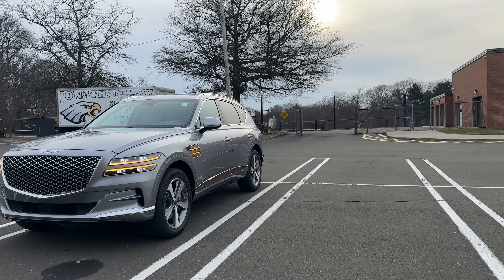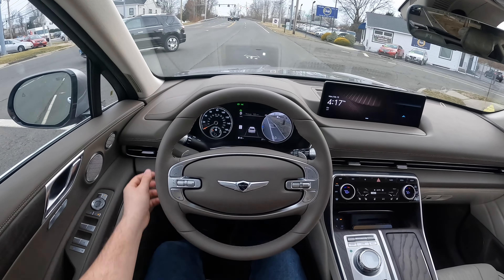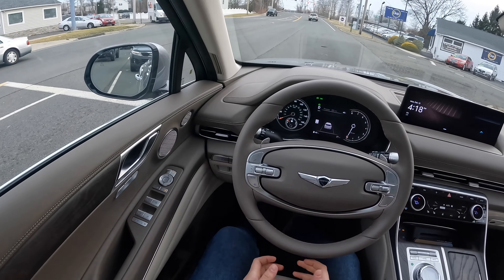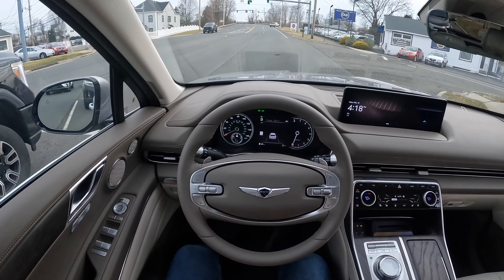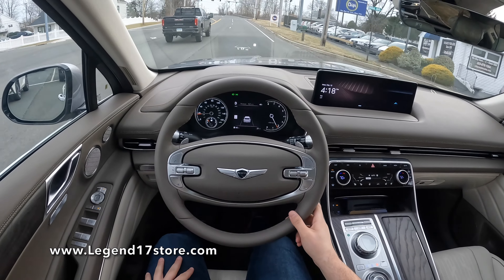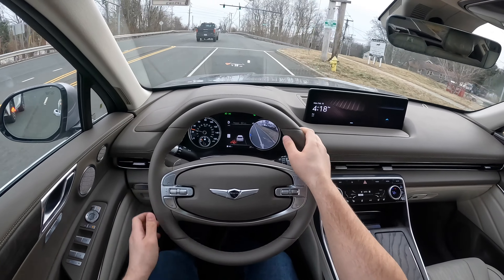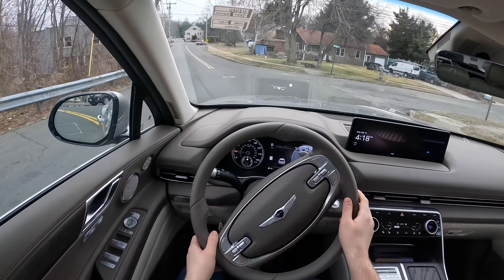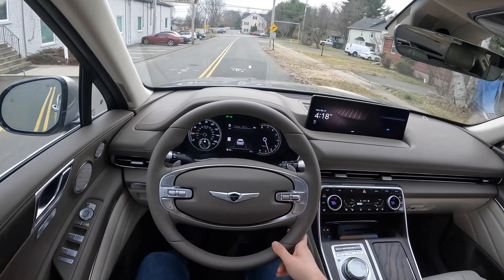Very quick off the line. The SUV squats when accelerating hard — I can definitely feel it. The nose lifts up, the back squats, and it's amazing. It does have power folding mirrors. The touches, the feel — everything just feels amazing. A lot of soft materials. I can't wait to see what Genesis will do with this GV80 — it's been around for a few years now, so I'm interested in the facelifted version.